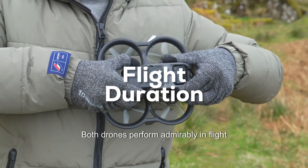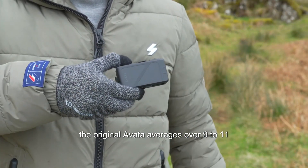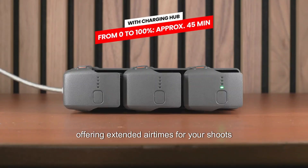Both drones perform admirably in flight duration, a critical aspect for FPV drones. The original Avata averages around 9 to 11 minutes while the Avata 2 pushes this up to around 17 minutes under similar conditions, offering extended airtime for your shoots.